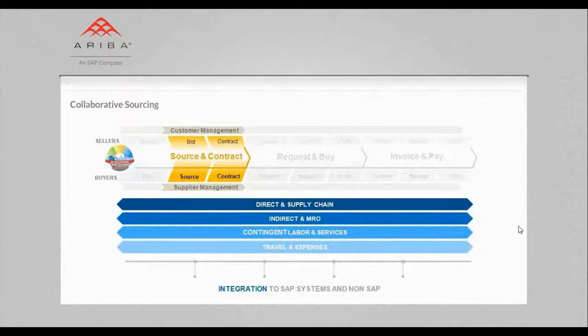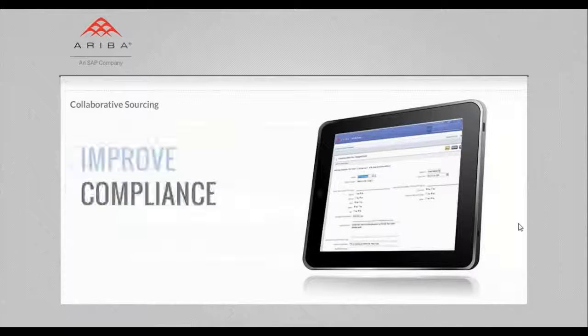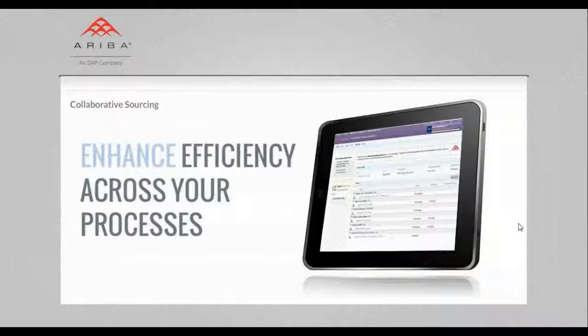Ariba Collaborative Sourcing lets you leverage the world's largest business network to help buyers and suppliers collaborate better, improve compliance, and enhance efficiency across your source and bid-to-contract processes.